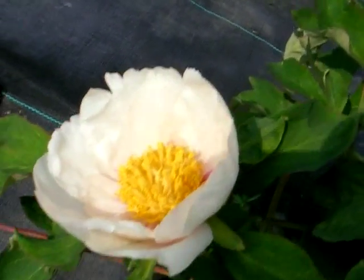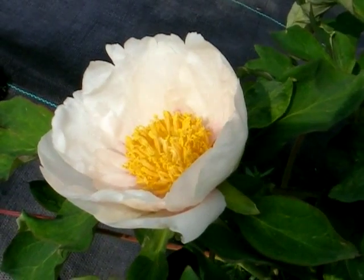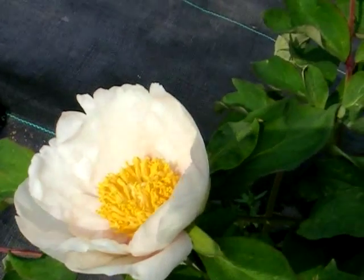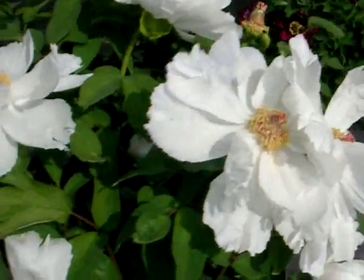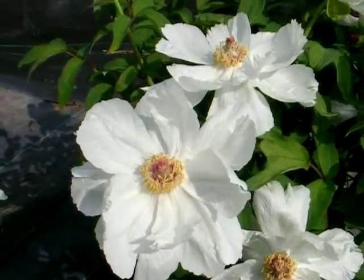Here's a beautiful white variety — it's almost like a little cup with yellow inside. And then you'll find another white that's fully open, with very loose, flappy-in-the-breeze petals.